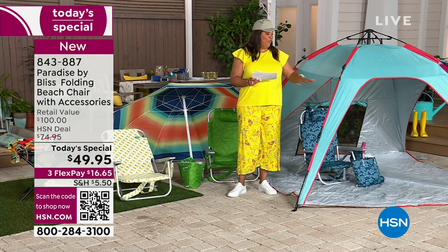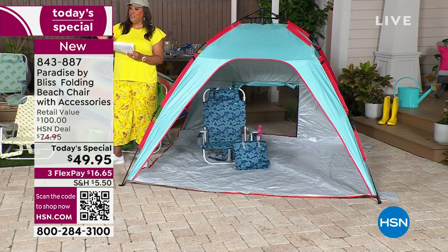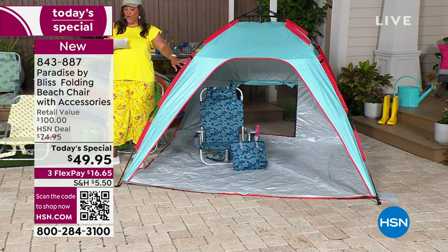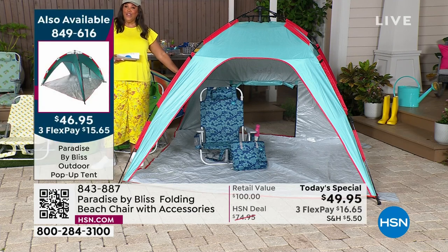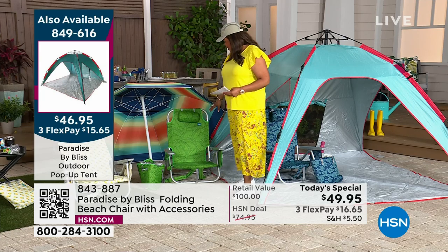The pop-up tent is $45.95. You're going to pay $16.65 to get home your folding beach chair. And then this beautiful tent is only $15 and some change to get home. The item number for you is 849-616. This is brand new today. And the blue flower chair is the number one color right now, followed by the green leaf.